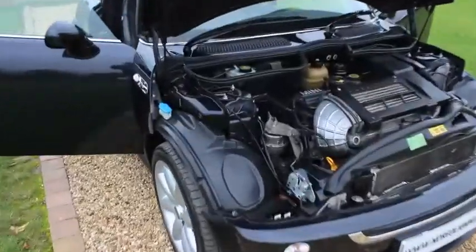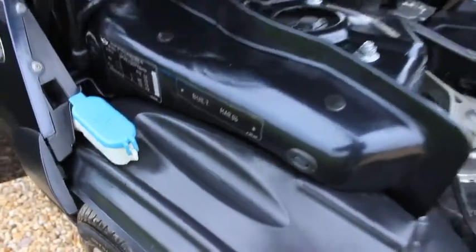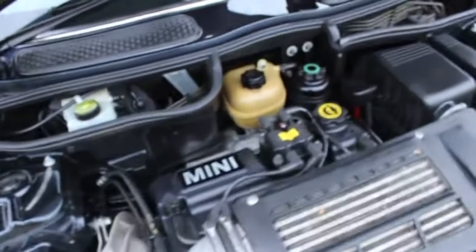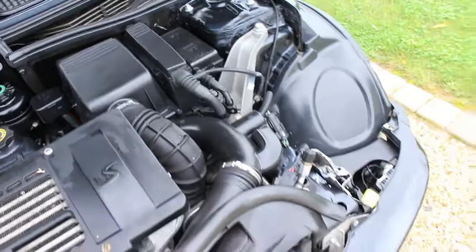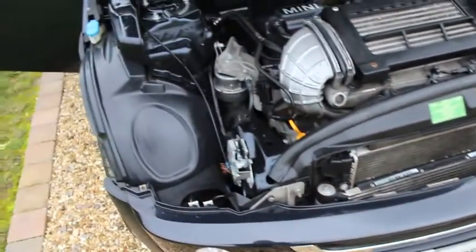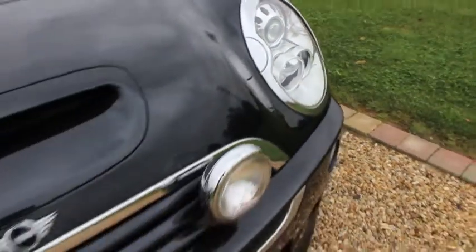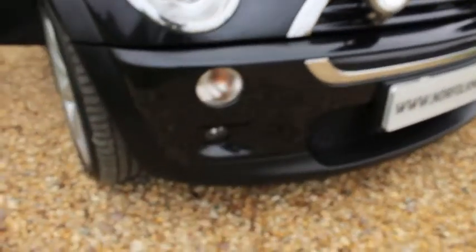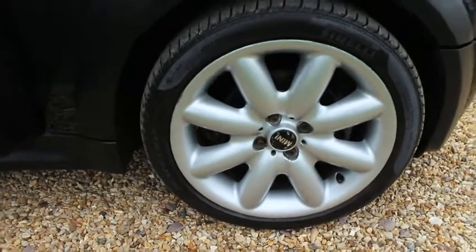This is our 2006 Mini Cooper S. As you can see, it's finished in metallic astro black. It has a chilly pack which gives it the xenon lights with headlamp washers, along with the front fog lights, and the 17 inch wheel upgrade. This has got the 17 inch S spokes.